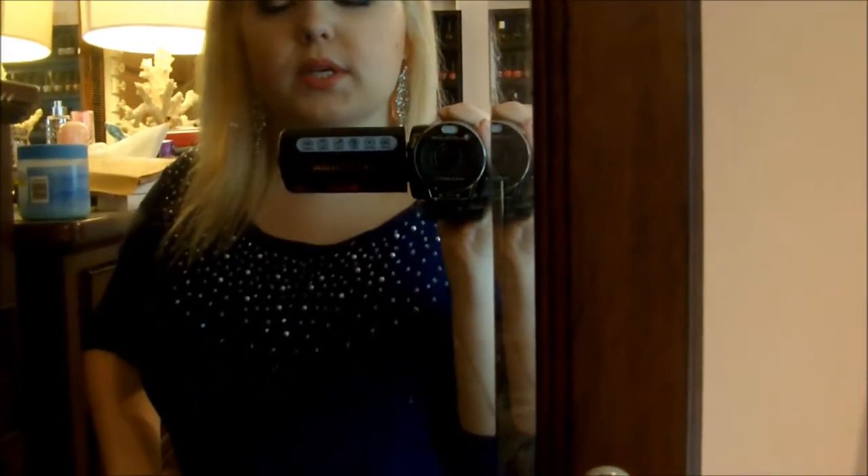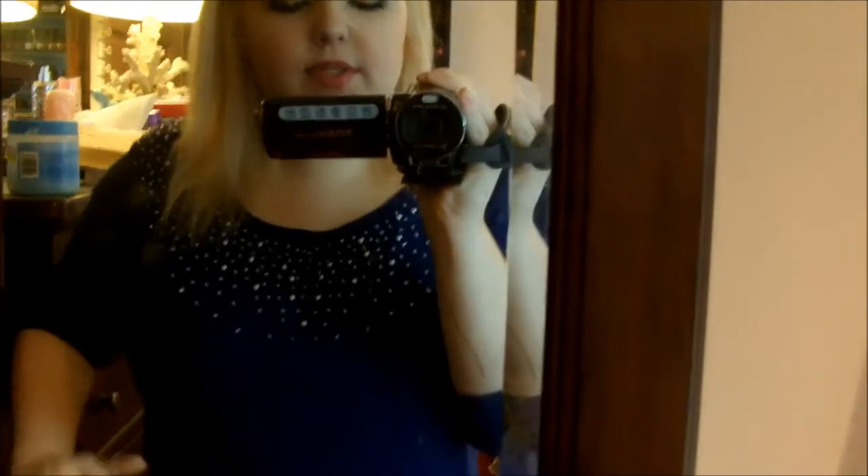Hey guys! So I'm going to be doing my jewelry collection video. It was Dawn C. who really likes to see collection videos, and I hate this mirror so I'm just going to stay like this. She really likes to see collection videos so I thought I would do my jewelry collection video. I've been wanting to do it anyway.